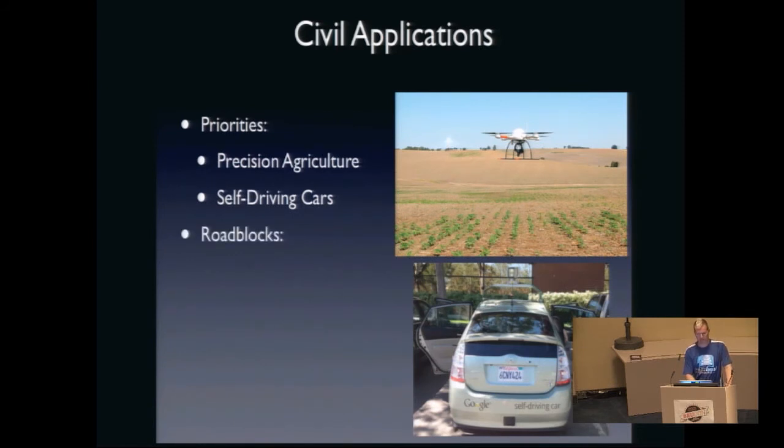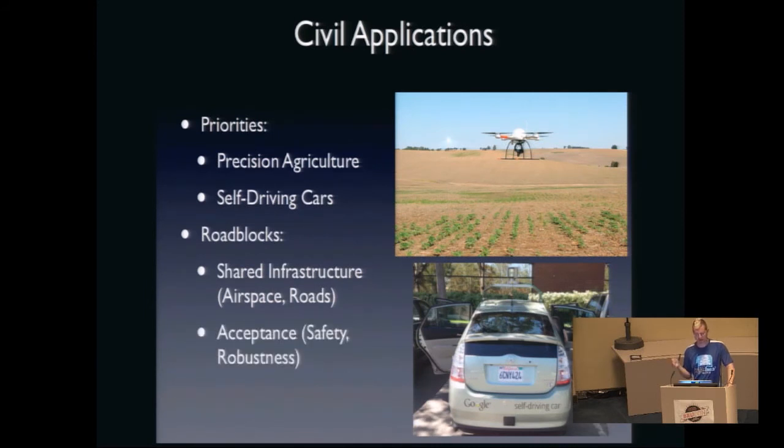The big roadblocks to civil domain uptake are the use of shared infrastructure — sharing with manned vehicles. If we could take all the manned vehicles off the roads right now, we could deploy this stuff immediately, but having robots interoperate with humans makes it difficult. Hand in hand with that is acceptance: safety and robustness demonstrations, plus public perception — making sure people believe these systems are safe and robust. And of course privacy, which is being written into the FAA guidelines on unmanned aerial system regulations, even though the FAA really has nothing to do with privacy.